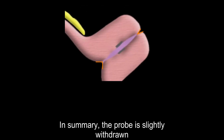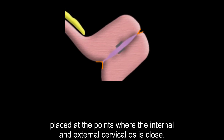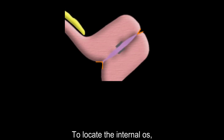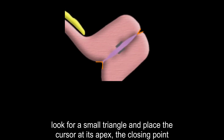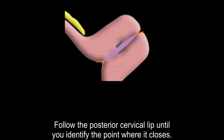In summary, the probe is slightly withdrawn after locating the cervical canal, and the measurement cursors are carefully placed at the points where the internal and external cervical os are closed. Measure the distance between these points accurately. To locate the internal os, look for a small triangle and place the cursor at its apex, the closing point. For the external os, follow the posterior cervical lip until you identify the point where it closes.